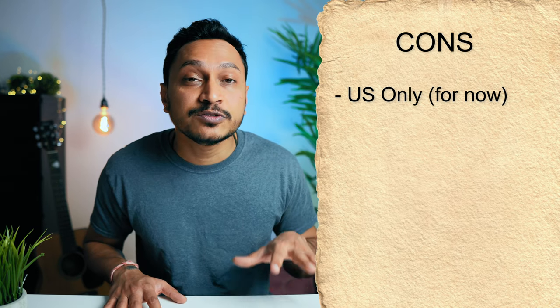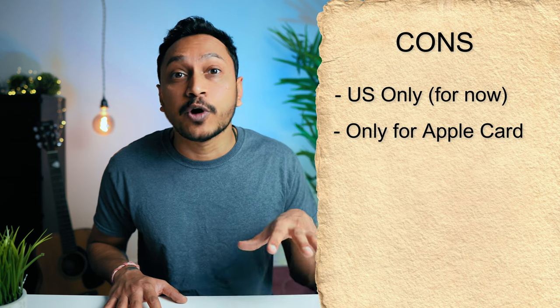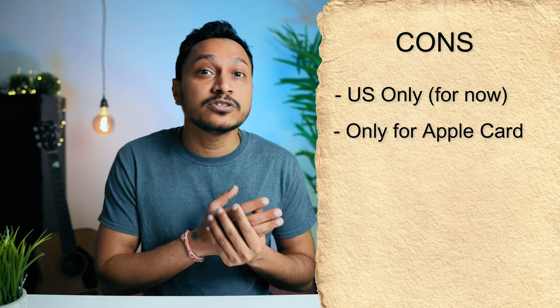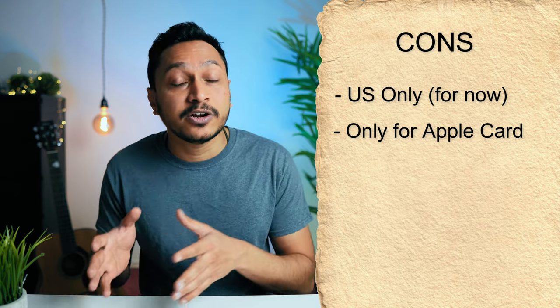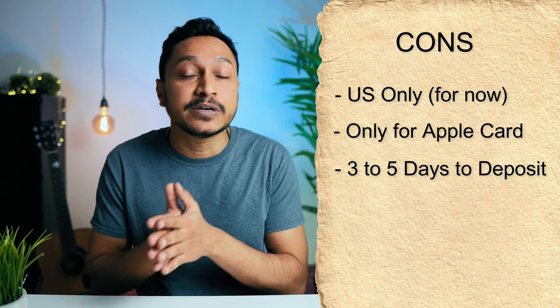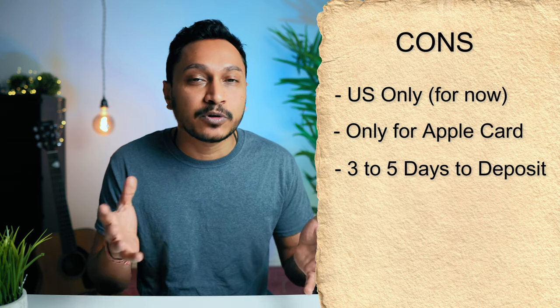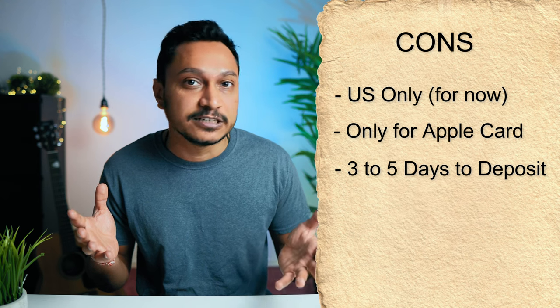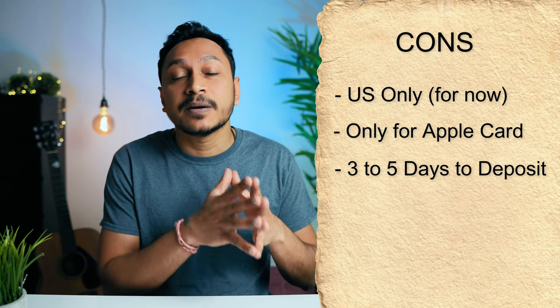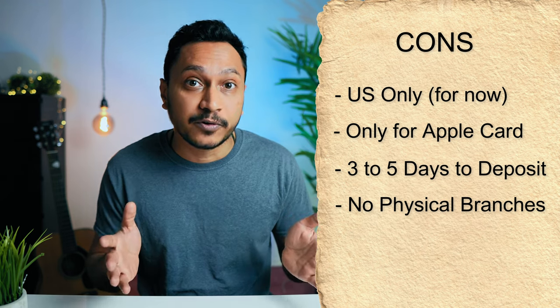Second, it's exclusive to Apple Card users, meaning you cannot use the high-yield savings account if you are not an Apple Card holder. Also, if you are depositing money from your bank account rather than your Apple Cash account, it may take three to five business days to reach your savings account — ideally one day, but potentially up to five. Support is also primarily online or via phone, as there are no physical branches.